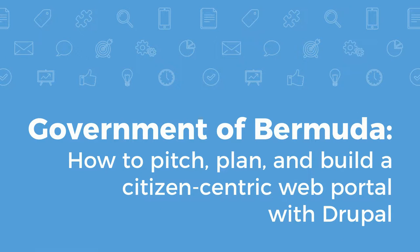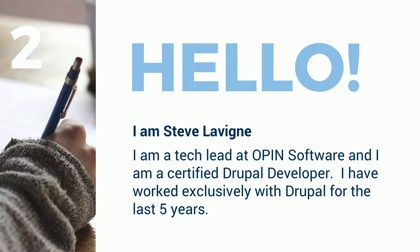This session is called 'Government of Bermuda: How to Pitch, Plan and Build a Citizen-Centric Web Portal with Drupal.' My name is Steve Leving. I'm a tech lead at Open Software, a certified Drupal developer. I've worked exclusively with Drupal for the last five years. I'm also a certified Scrum Master, certified product owner, and I work with the sales team a lot at Open Software when it comes to bidding on projects, shortlist presentations, and things like that.